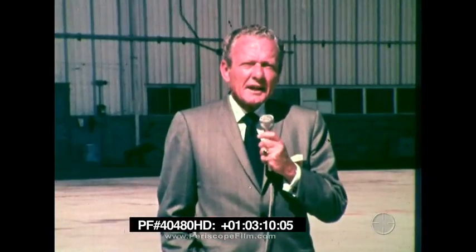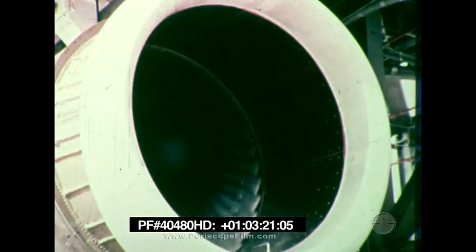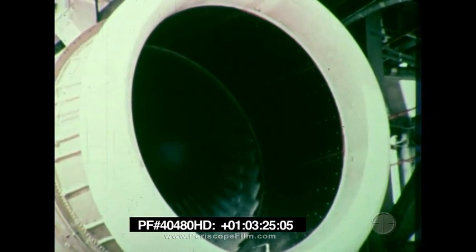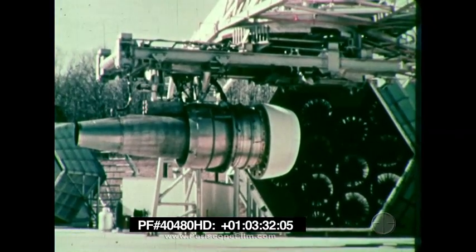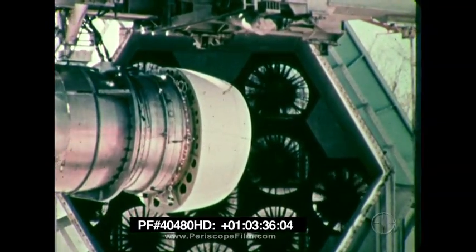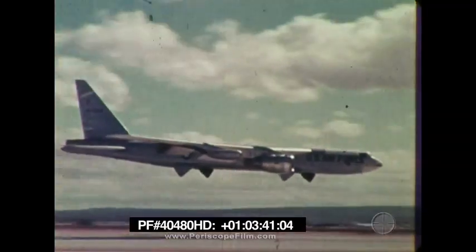The DC-10 will be powered by General Electric or Pratt & Whitney engines. This first DC-10 will fly with engines built by GE. This is the CF-6 high-bypass engine designed for the DC-10 Series 10 aircraft. GE turned on 13 seven-foot fans to try and blow out its newest commercial jet engine, but the engine won every time. Tests were conducted right here at Edwards Air Force Base with the CF-6 mounted on the wing of a B-52.